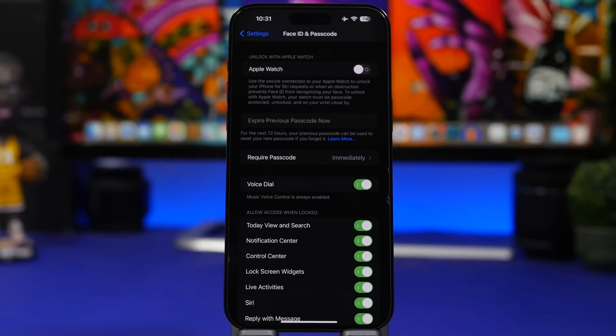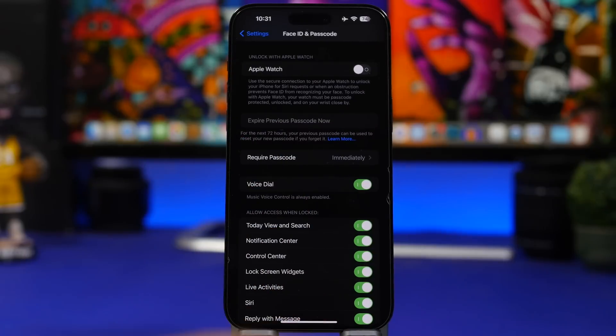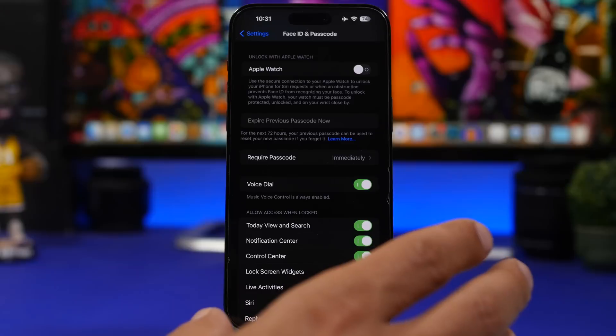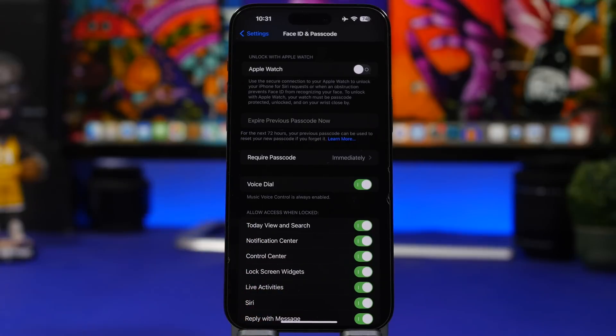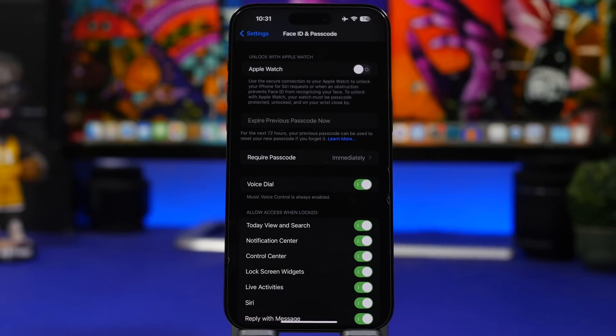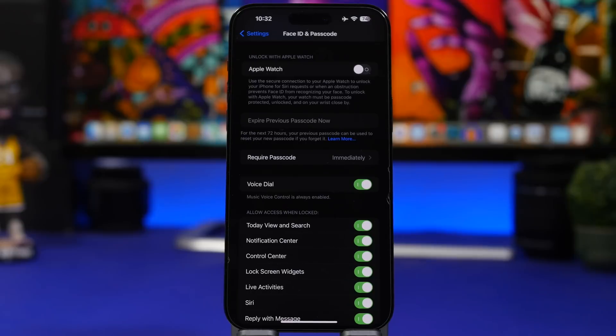The last feature is called 'Expire Previous Password.' When you change your device passcode, iOS 17 lets you continue using your old password for up to 72 hours while you get used to the new one. If you're confident you remember the new passcode, you can tap the button to expire the old password immediately — otherwise it stays valid for three days.